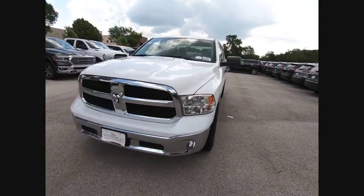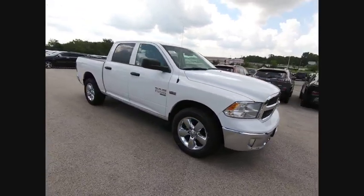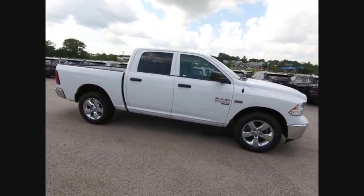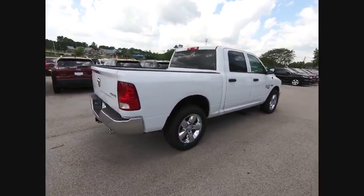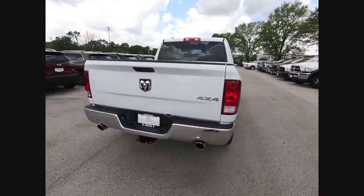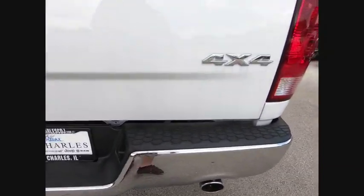Come test drive the 2019 1500. The Ram 1500 went against the Chevrolet Silverado, Ford F-150 and Toyota Tundra, which are all excellent trucks in their own right. The Ram took home the prize for its well-rounded strengths and is priced below $35,000.